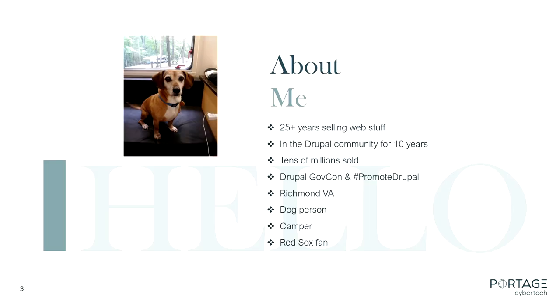A little bit about me. I've been selling web-related stuff for way too long. I've been in the Drupal community for about 10 years. My primary job has always been on the sales team selling government-focused website projects. In the past, I've been a one-man Drupal RFP response team. My current job, I'm more on the technical side — we have proposal writers and more of a team approach. I'm also the director of sponsorships for Drupal for Gov, the organization that puts this on — that's a volunteer job. I live in Richmond, I'm a dog person, you'll find me out in the woods camping, and I'm a Red Sox fan, which has been painful the last couple of years.